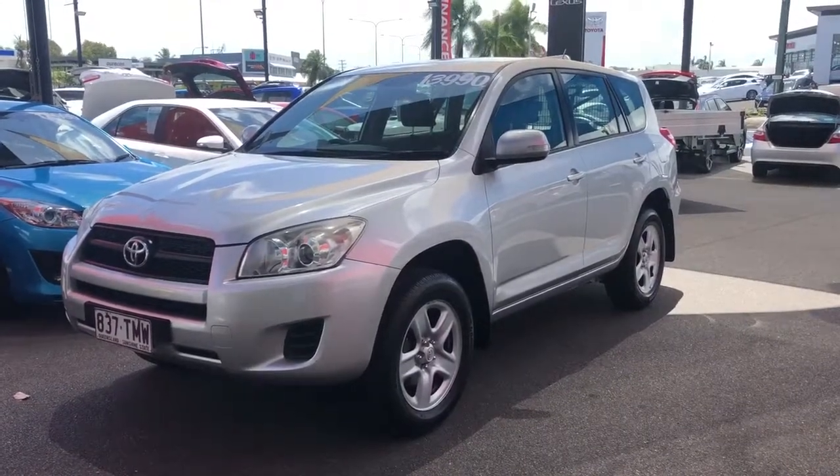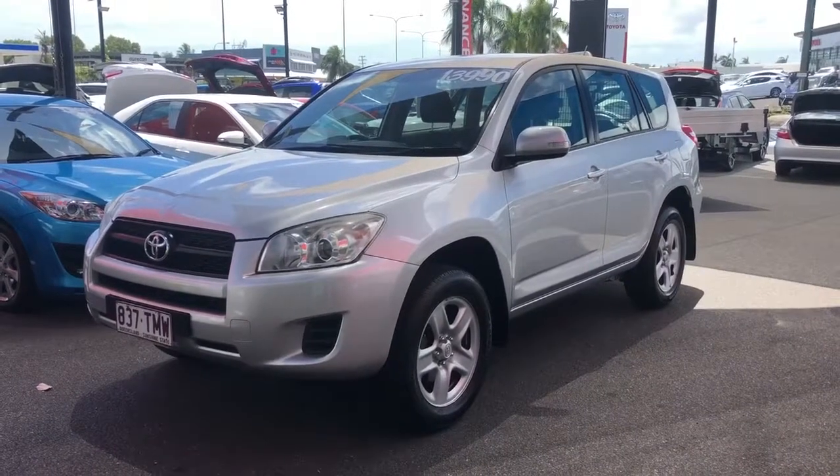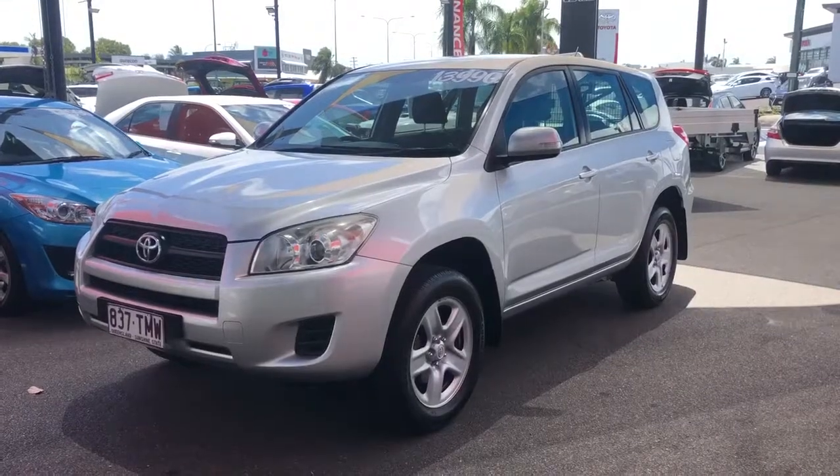Good morning from Pacific Toyota here in Cairns. Today we're taking a look at the 2011 Toyota RAV4 CV. Before I go too much into the car, I'd just like to give a quick introduction as to who we are.